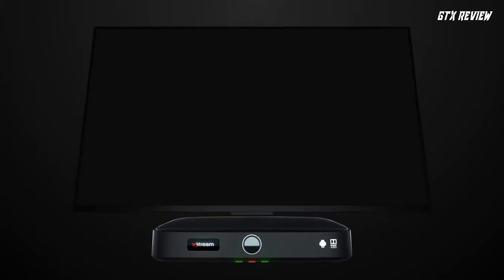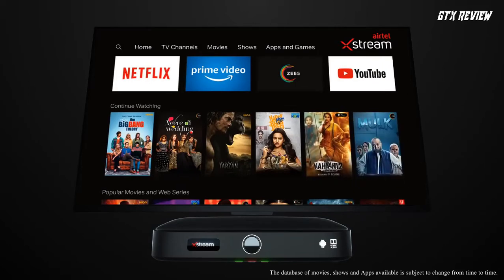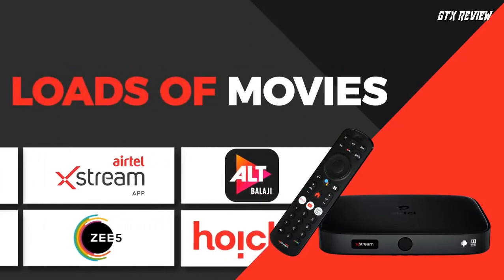Do you often get bored while watching a regular TV due to insufficient or lack of contents, or an active satellite subscription? Well, I used to be in your shoes as well until I found out an ideal way to get out of that annoying situation.